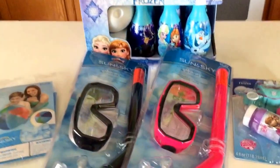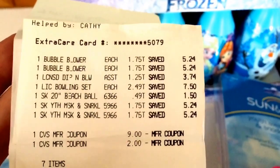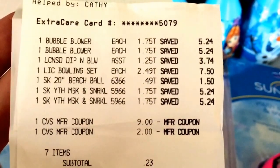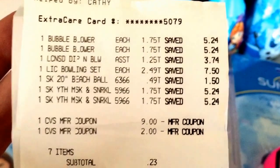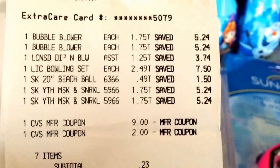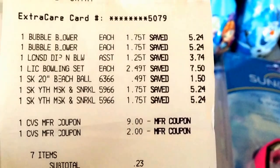I'm going to go ahead and show you my receipts so you can see the prices. The two bubble makers were $1.75 each, the Frozen Bubble set was $1.25, the Frozen Bowling set was $2.49, the beach ball was $1.49, and the snorkel sets were $1.75 each.